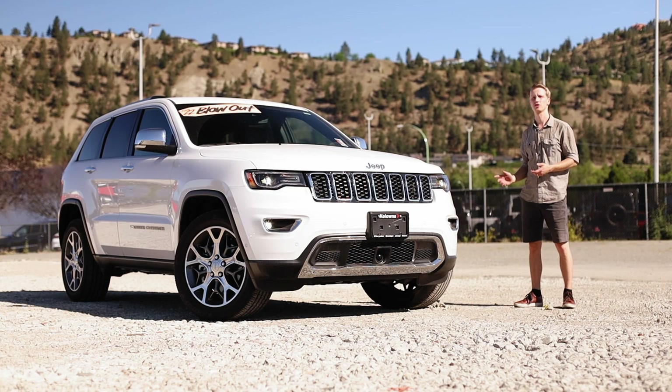This right here is the fourth generation of the Jeep Grand Cherokee, and this is the fifth.